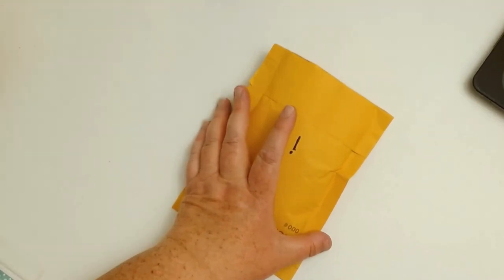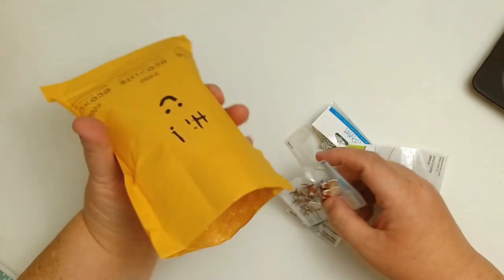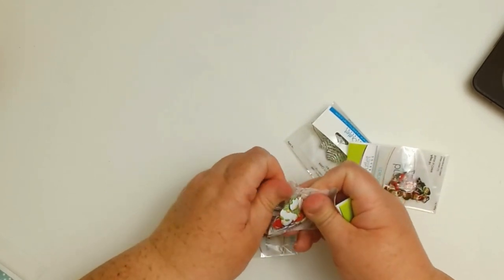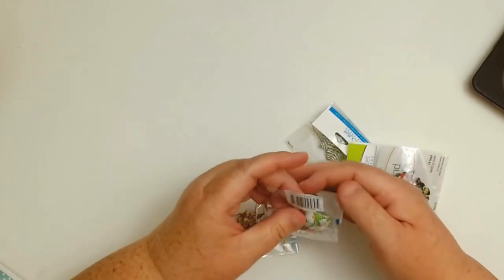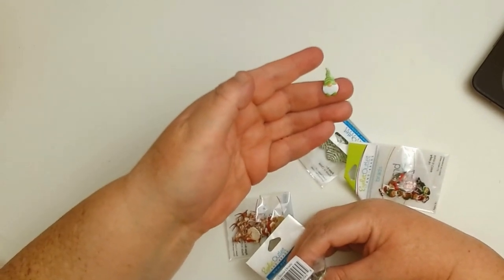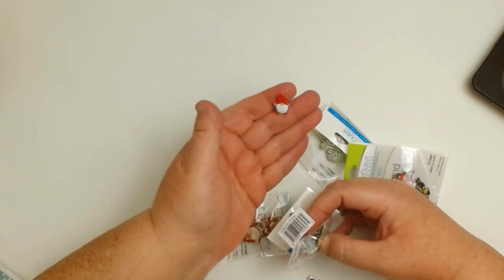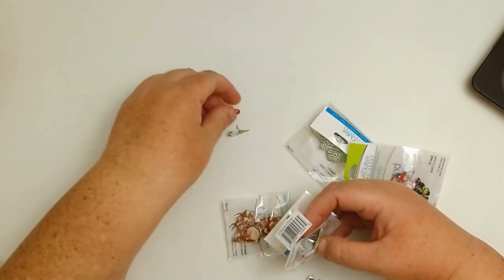Let me zoom in a little bit. Okay guys, if you are a gnome lover — which I am, and I know Tiffany is — look at what the Eyelet Outlet got in! They have little gnome brads. Oh my gosh, are these not stinking cute? Look at that little striped green hat! And then we also have a little red one with a polka dot hat, and he has his little hands sticking out like he wants to give you a hug. That's so cute — love it!